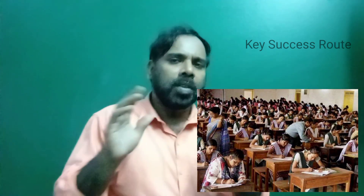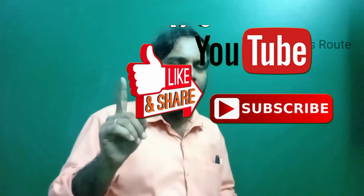Please like this video. Thank you very much.